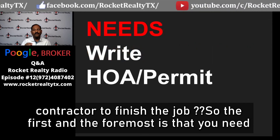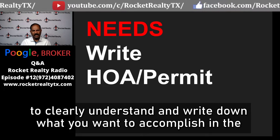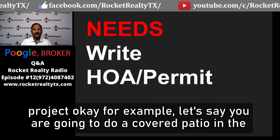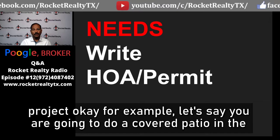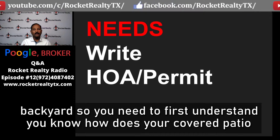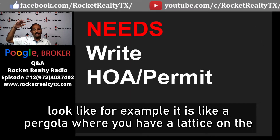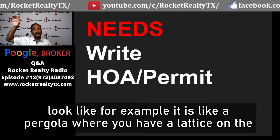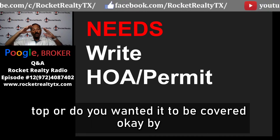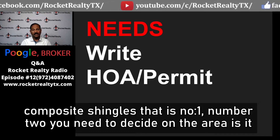The first and foremost step is that you need to clearly understand and write down what you want to accomplish in the project. For example, let's say you are going to do a covered patio in the backyard. You need to first understand how your covered patio will look — for instance, is it a pergola with a lattice on top, or do you want it covered with composite shingles?